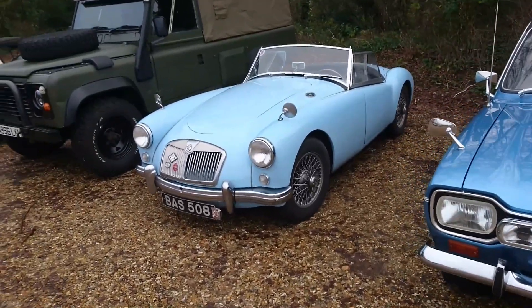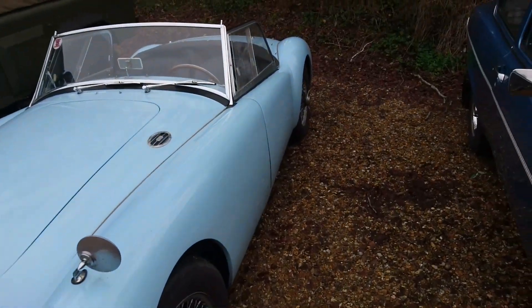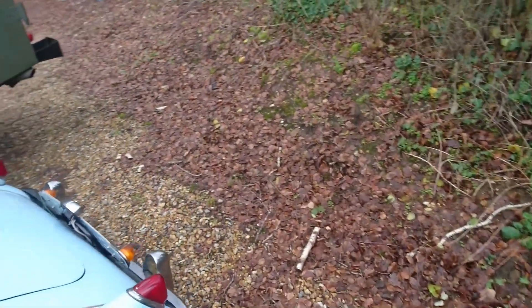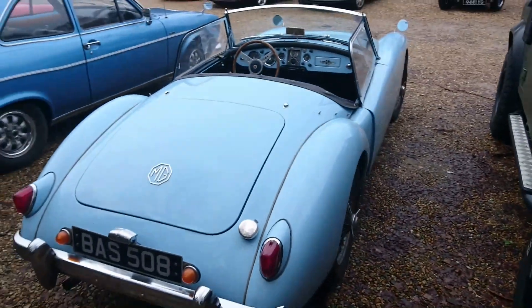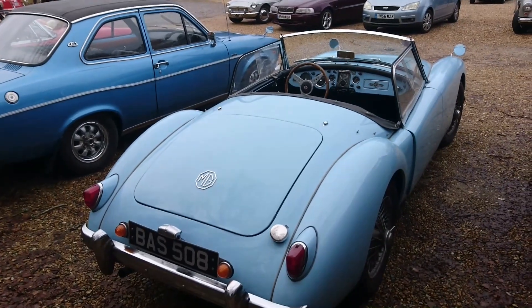MGA here. I think this is just the 1.5, the original one. Many, many years ago — I've still got the photograph of it — a friend of my mother's restored one of these in this colour, a roadster like this, and I actually have a photograph of me sitting in it. This one's a left-hand drive; the one that I was in was a right-hand drive.